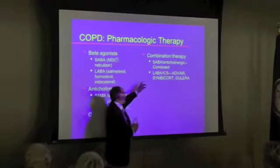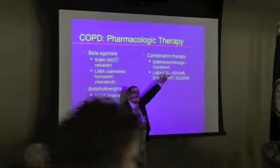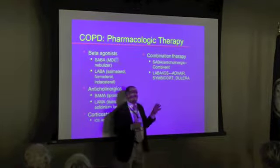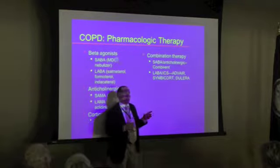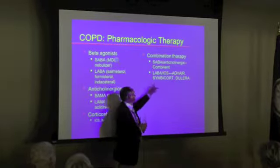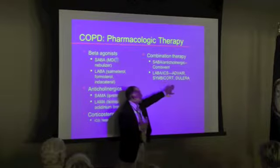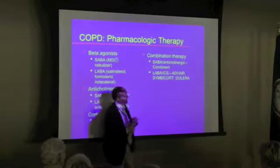What are the combination therapies? There's a short-acting combination called Combivent — it's been around for about 20 years and is now reformatted into something called a Respimat. The Respimat inhaler is fairly new. Then you have long-acting combinations: Symbicort, Dulera, Advair.